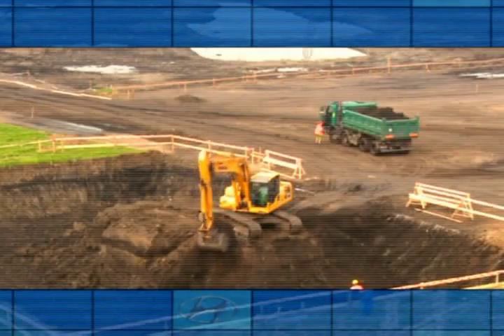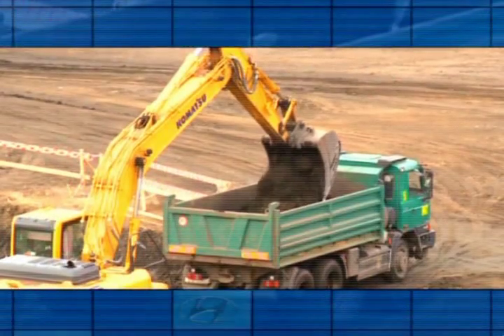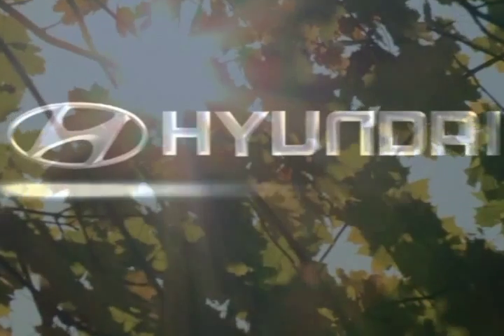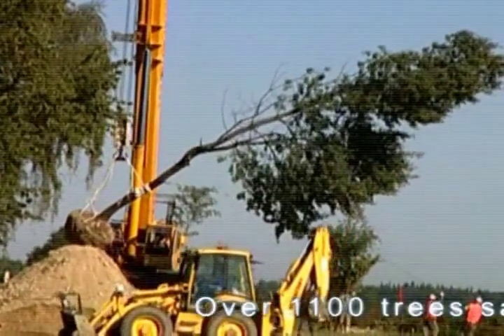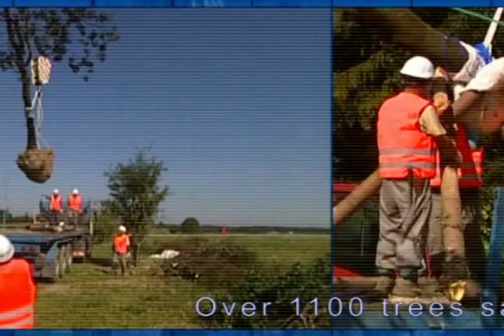And only four months later, construction of the European Manufacturing Center of Hyundai is launched. Environmental friendliness has been of crucial importance since the very beginning. Topsoil has been removed to new agricultural areas, and grown trees have not been cut down but replanted.